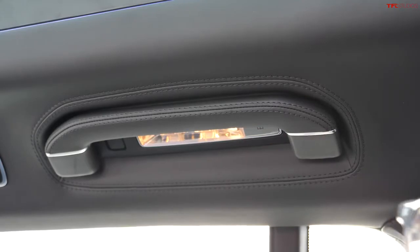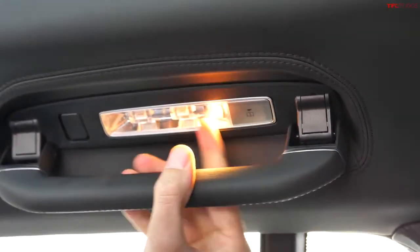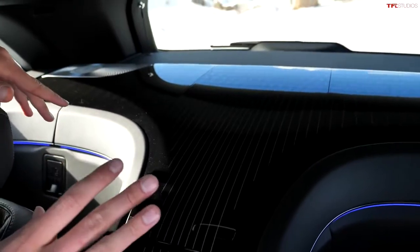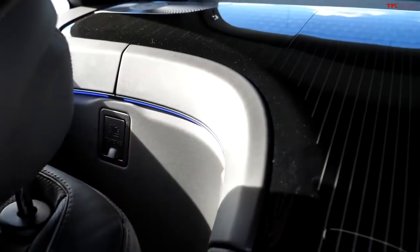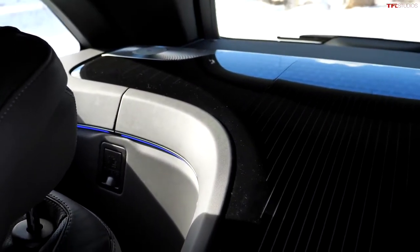Rear seat passengers have access to handy grab handles which fold down from the ceiling, and here we can see the rear seat map lights as well. I love how Mercedes-Maybach finished off the rear end of this vehicle in this optional piano black leather with flowing trim lines — it looks very yacht-like, and they sculpted out the area where the seats fold into. It's just very premium, very high-end.